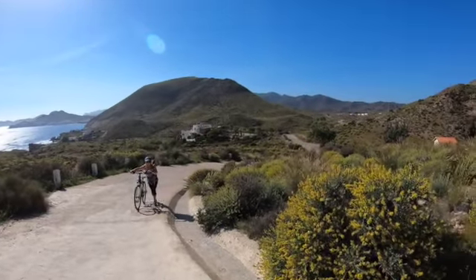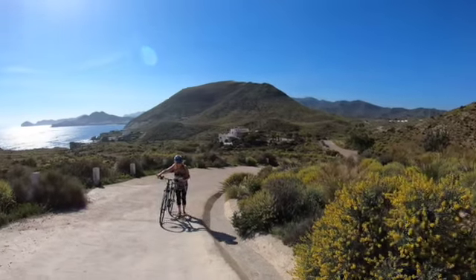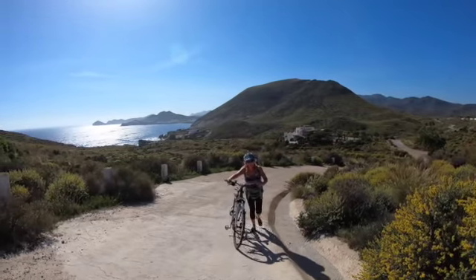A walking section — definitely steep. One of many now.